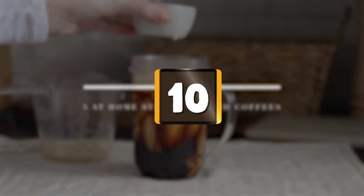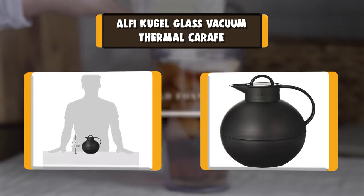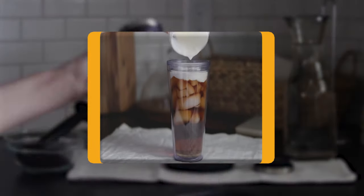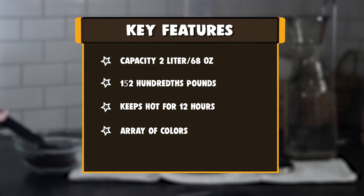Number 10: Alfi Cujol Glass Vacuum Thermal Carafe. Always sure to capture the spirit of the time, Alfi is constantly reinventing itself and combining top quality and functionality with that certain je ne sais quoi. Alfi has always fascinated with unusual and original products that are suitable for daily use, yet by no means mundane.